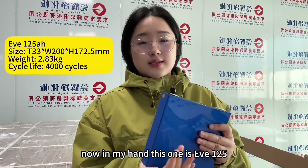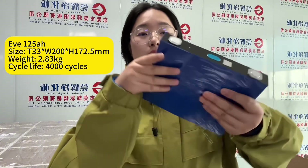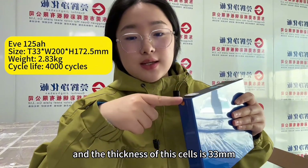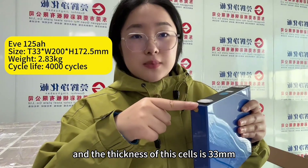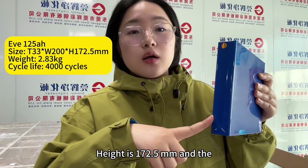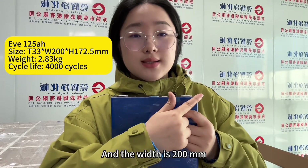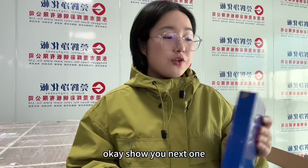Now in my hand, this one is EVE 125. You can see it has an original QR code. The thickness of this cell is 33 millimeters, the height is 172.5 millimeters, and the width is 200 millimeters.